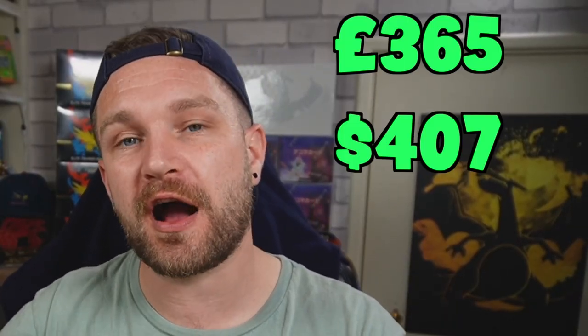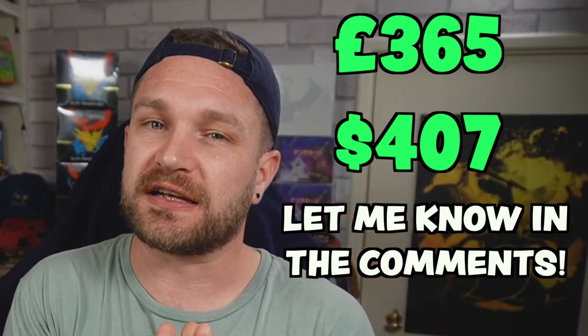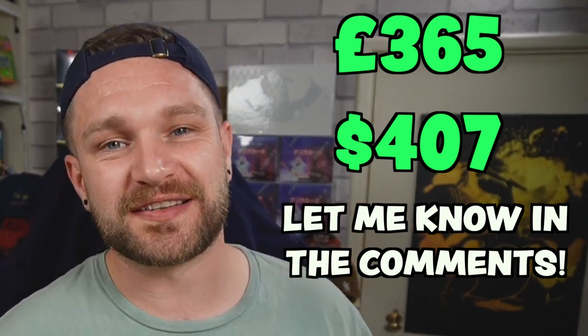All right, so now down to the nitty-gritty. What did I pay for this collection? Well, I paid £365, and that included everything you saw, even that Voltex binder. What do you think - did I get a good deal, or did I make a mistake? Let me know in the comments down below.